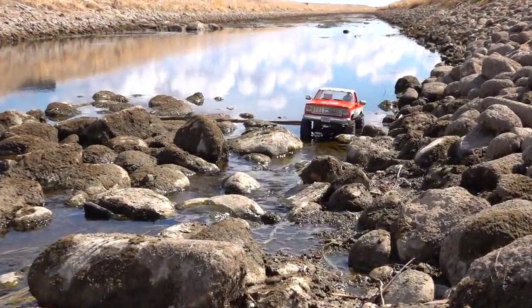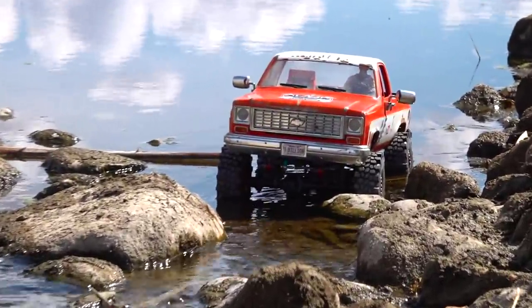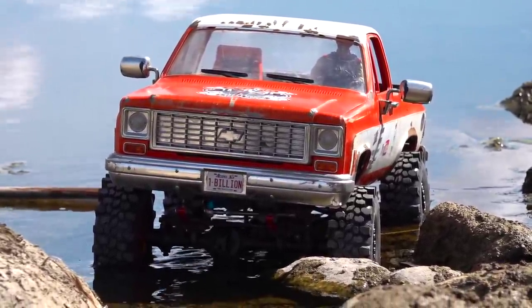Check it out — my old square body Chevy, ready to rock and roll. I mounted up new boots on it: 1.9 RC four-wheel drive Kryptons. Let's give it a rock and roll.